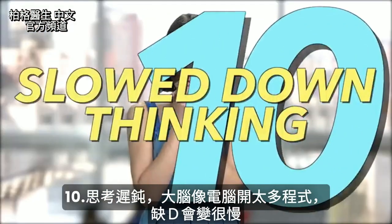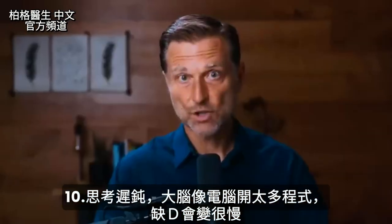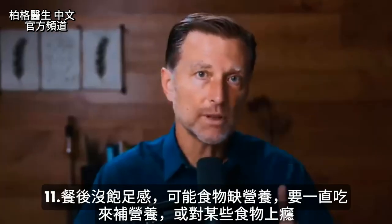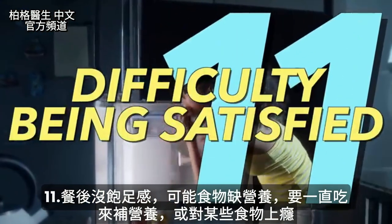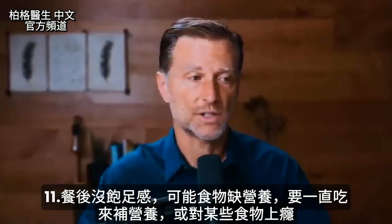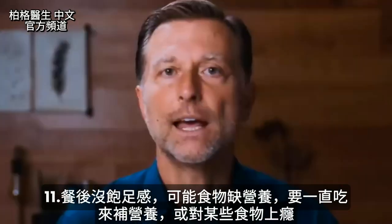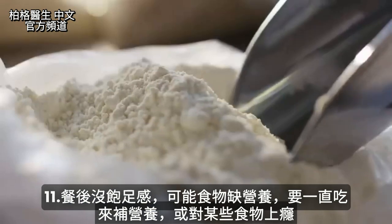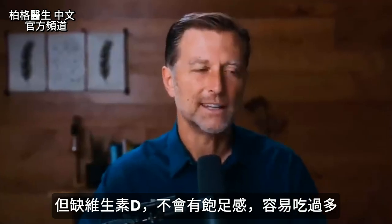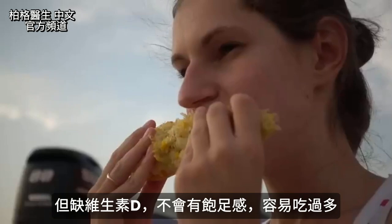Number ten: your ability to think quickly is diminished — basically, too many applications open on your desktop computer, but related to your brain. Number eleven: it's very difficult to feel satisfied. When you eat a meal, it could be that the food is nutritionally empty and you keep eating to get nutrients, or certain things in food cause you to be addicted. But if you're low in vitamin D, you're just not going to feel satisfied and you'll have a tendency to overeat.